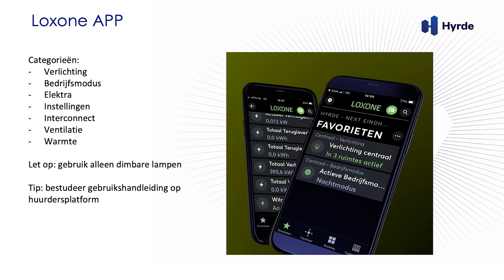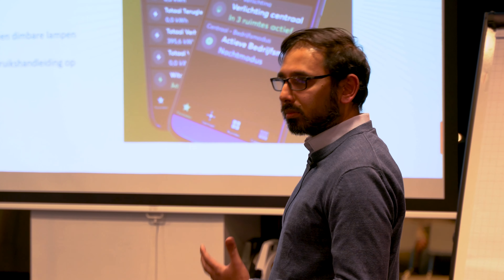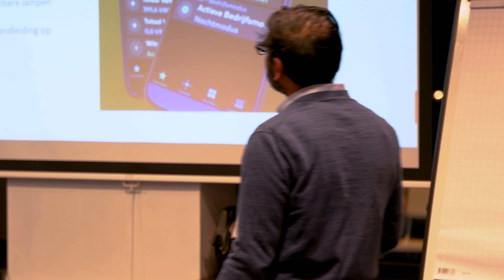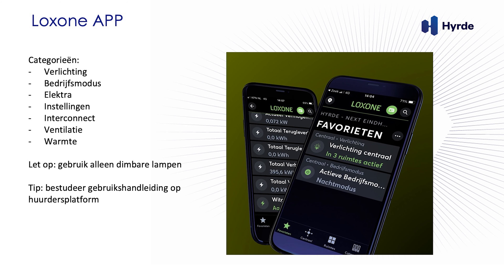I take it that you guys have the Loxone app on your phone, or you've played around with it to some extent, and some of you may have had some issues, complaints, or maybe it all worked very well. This Loxone app is used to control everything — from lighting to seeing your energy usage, putting in your own schedule for what is night, what is evening, what is morning, all the way to setting your CO2 levels: when do you want to reduce it, when you don't want to reduce it.